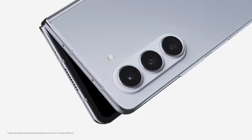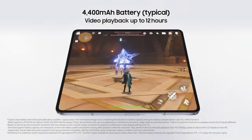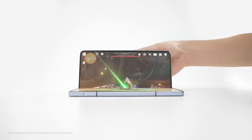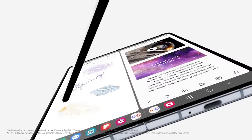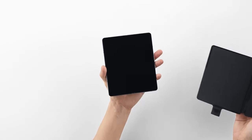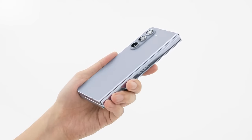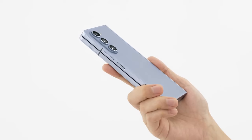The Samsung Galaxy Z Fold 5 boasts a powerful 4400mAh battery that can keep up with your daily demands. With moderate use, this device can last for a full day, allowing you to stay connected and productive without worrying about battery life. However, it's worth noting that battery life may vary depending on how much you use the main display — if you're constantly using the large screen, you may need to recharge before the day is over.